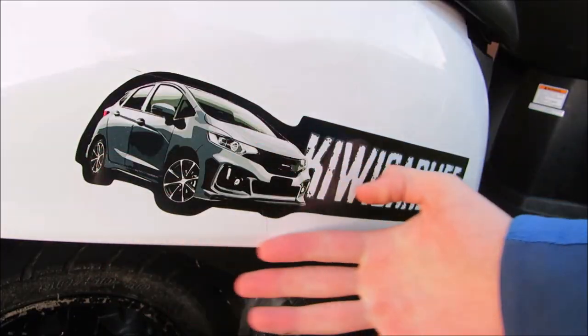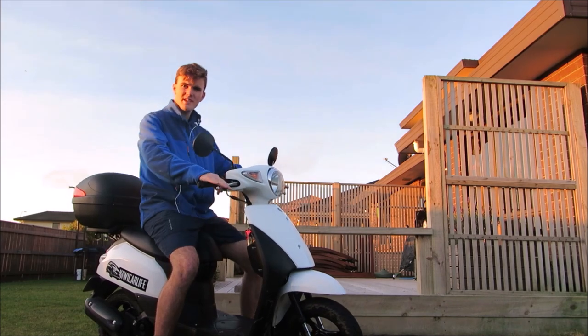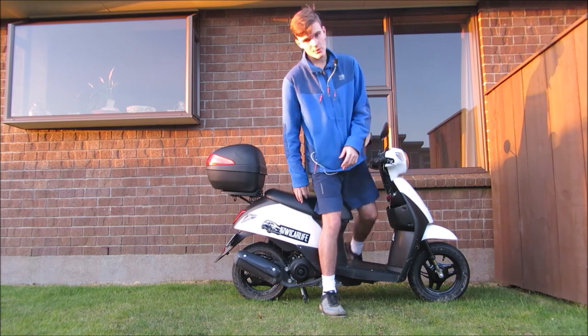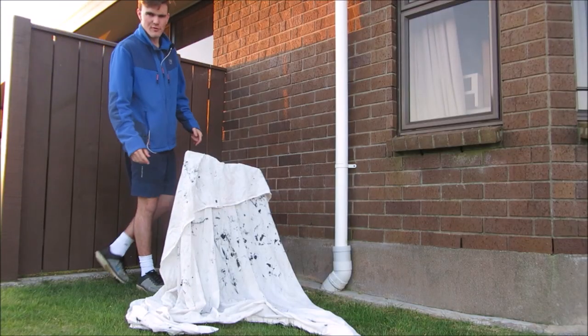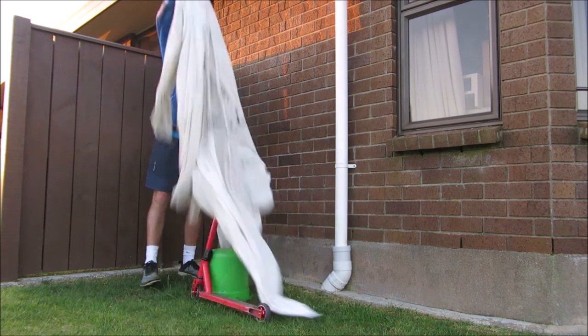You know me as KiwiCarLife, the guy who owns a Suzuki UZ50. But ladies and gentlemen, have I got news for you! Turns out I also own a second scooter, which admittedly doesn't get a lot of use. So, in this never-before-seen footage, here is the KiwiCarLife scooter version 2.